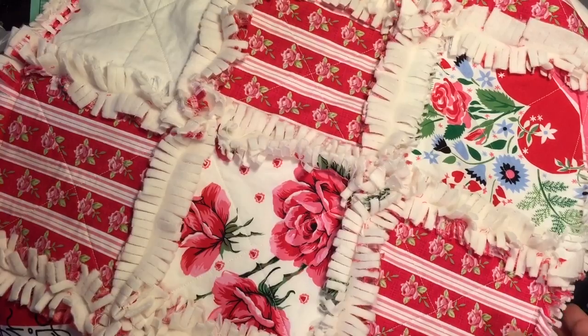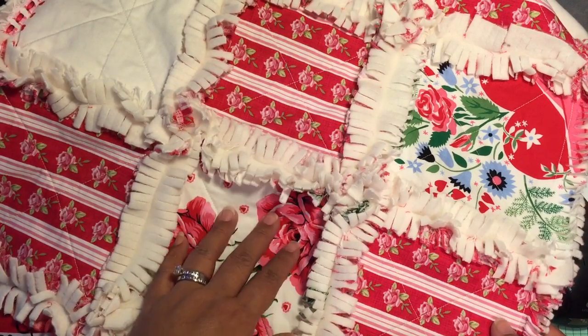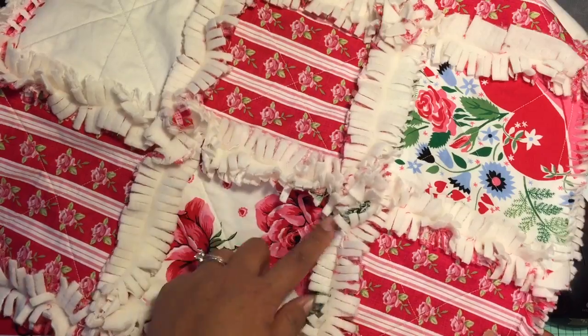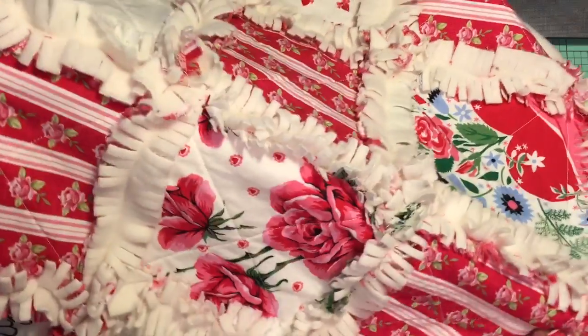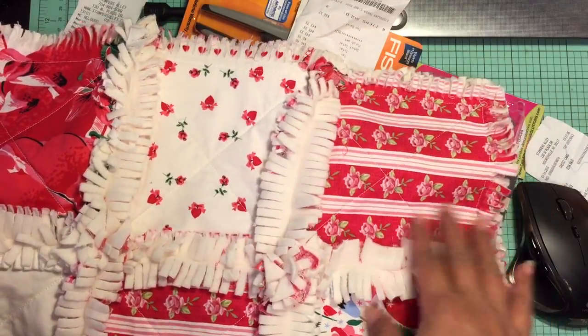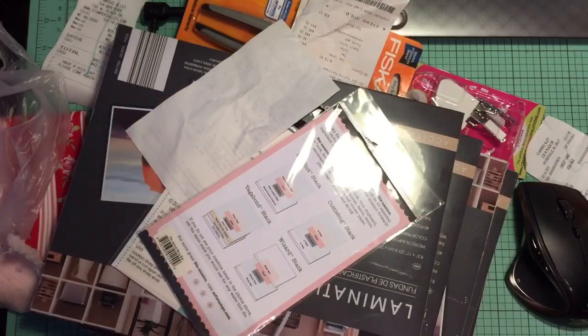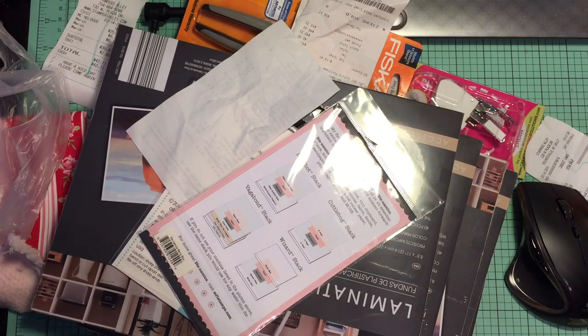I used my new sewing machine to do that. I did not use a walking foot because I didn't have one. I went out and purchased one today and I'll show it to you in my haul. So this is the quilt that I made — I think it turned out really cute.